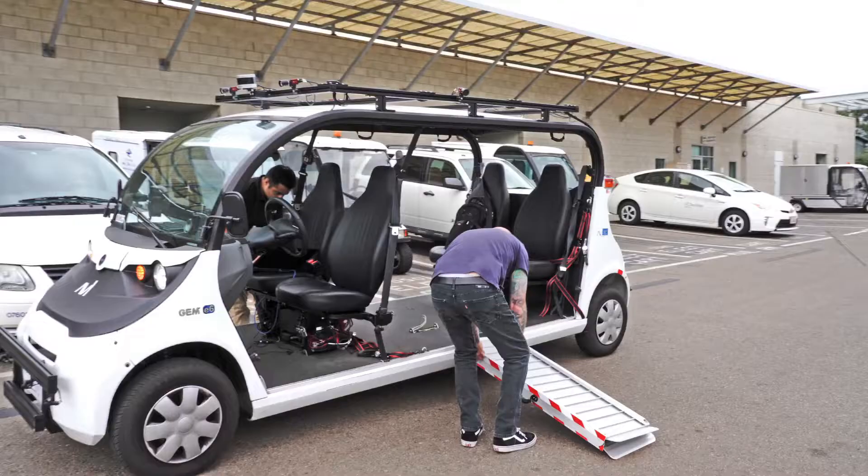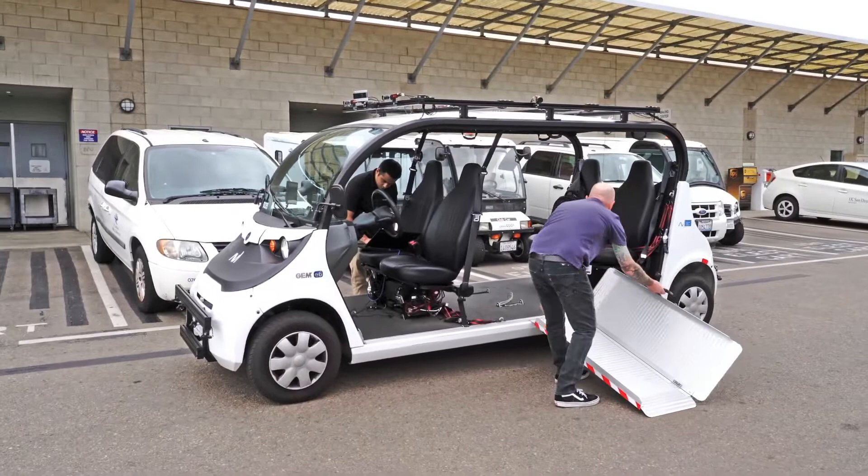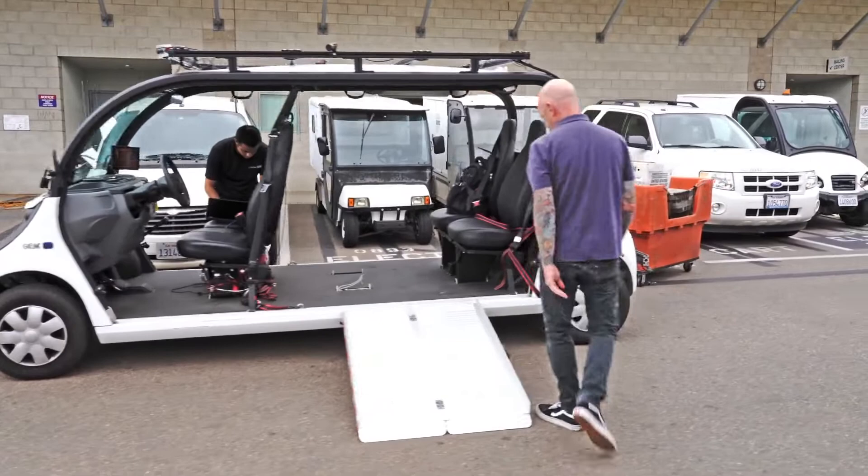We bought a vehicle that's been retrofitted so that we can do autonomous driving. It has cameras, a LiDAR, and various other sensors on there.